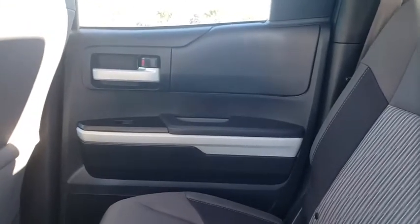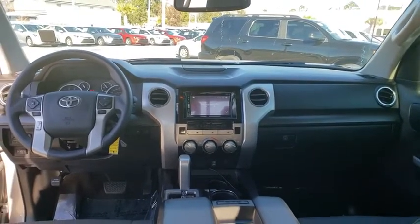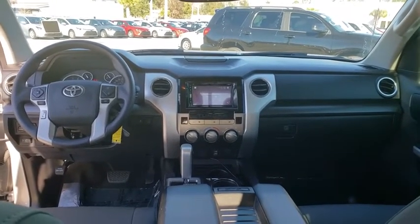Panic alarm, remote keyless entry, tachometer, brake assist, overhead console, driver vanity mirror, front reading lamps, tilt steering wheel, passenger vanity mirror, sliding rear window.